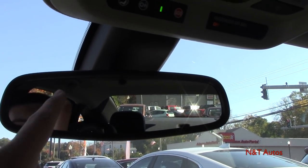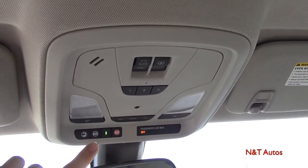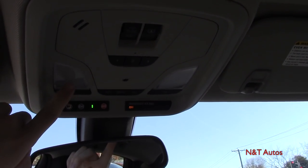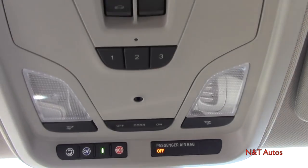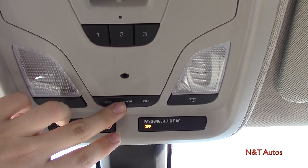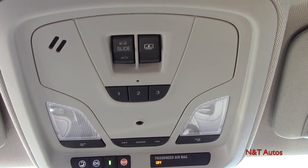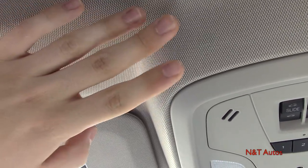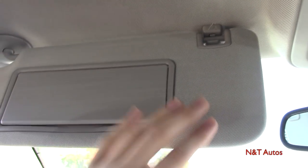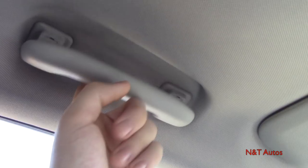Up here we have an auto-dimming mirror with the sensor visible. Looking at the overhead console, we have OnStar controls, passenger airbag on/off, LED reading lamps on either side, lighting controls for door-open illumination, garage door home links, and sunroof controls. The headliner is nice and soft. The visors extend to block additional sunlight, have lights and a mirror, and there's a grab handle as well.